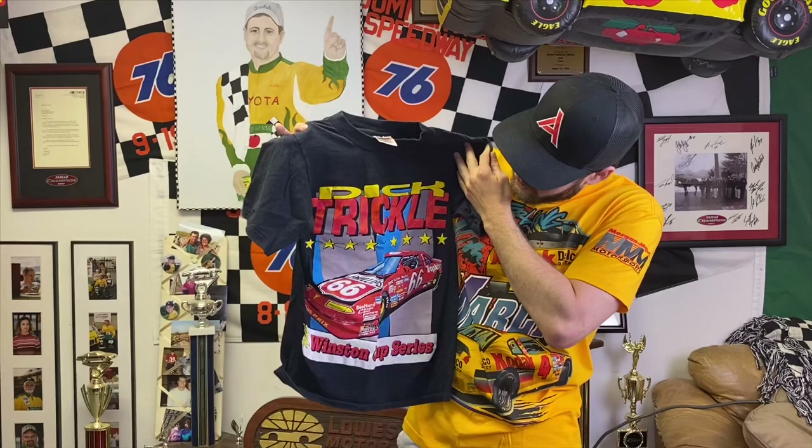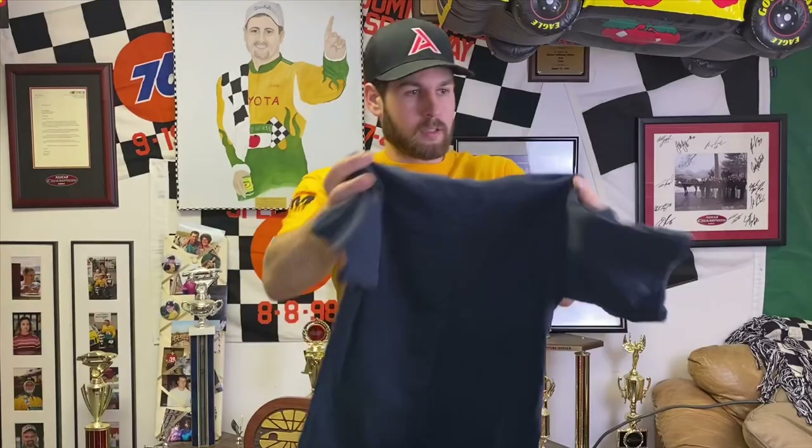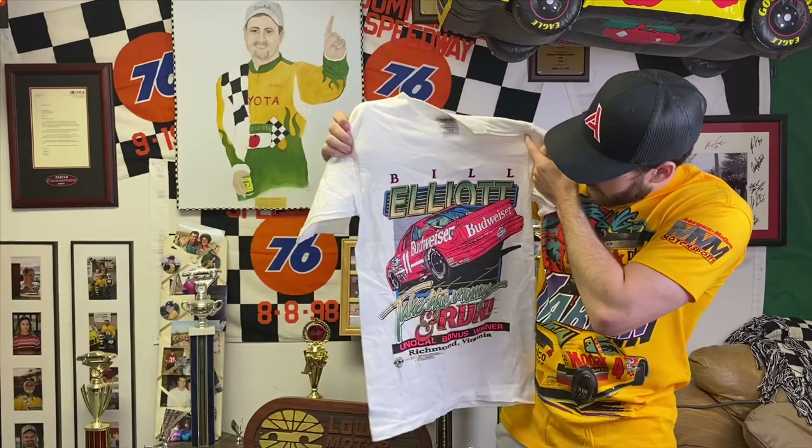I can just picture Kyle Petty rocking this for media day. And here's a few of Brooks' shirts too — she wanted me to throw them in. These are ones I got her — they're tiny but she has some pretty cool stuff. There's an old Dick Trickle shirt when he drove the 66 car in the Cup Series — it's a really cool one. And she's got a Bill Elliott Budweiser car tee that's in really good shape.